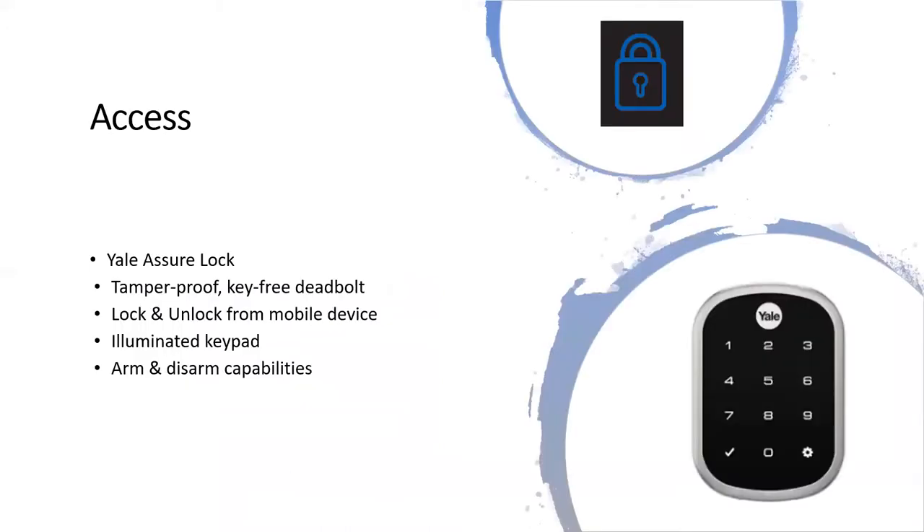In the access category, we have the Yale Assure Lock. It's a tamper-proof, key-free deadbolt. It locks and unlocks from a mobile device. You can use Bluetooth to unlock it. It has an illuminated keypad and arm and disarm capabilities.